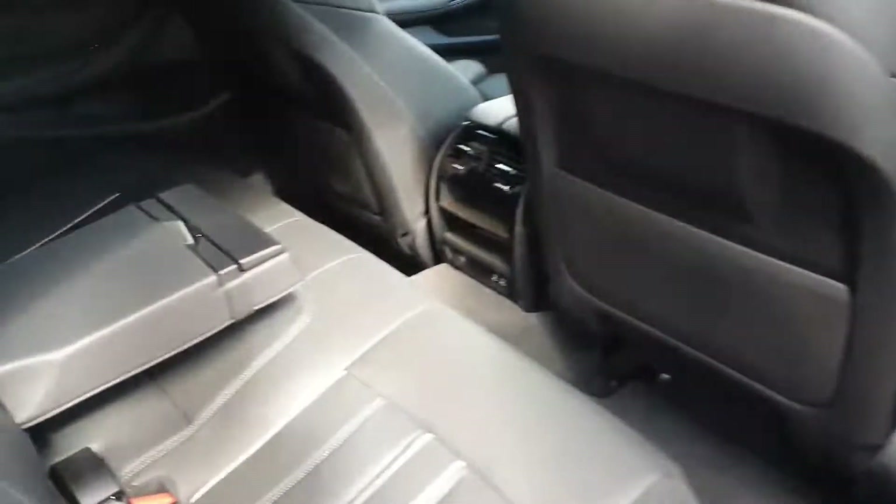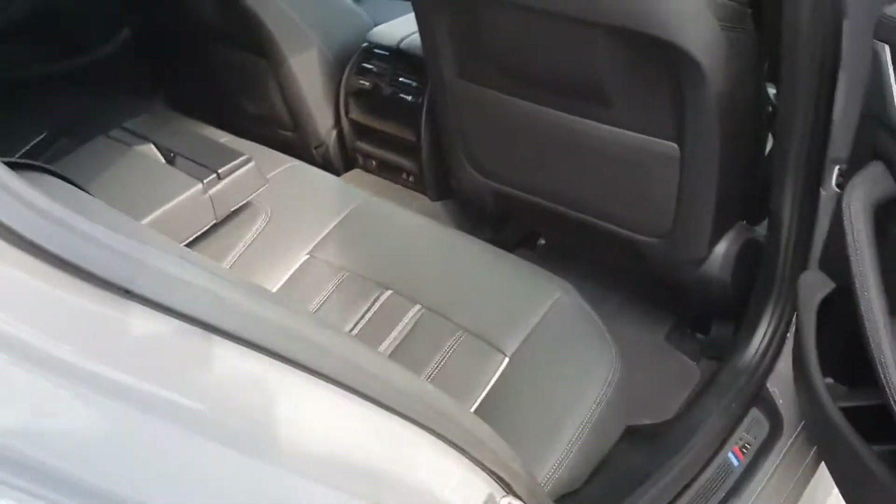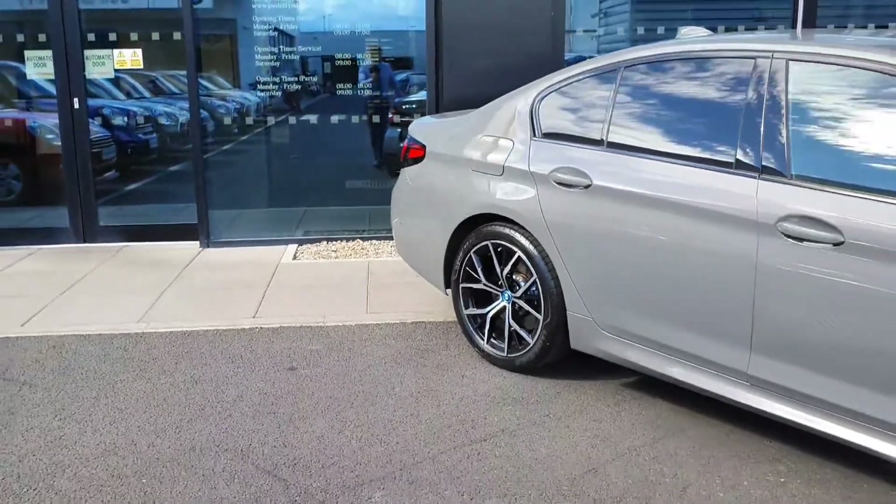Plenty of space in the back with a fold-down armrest in the middle. This car has 387 bhp.